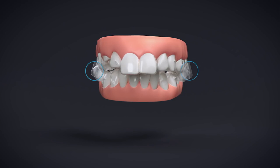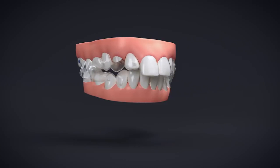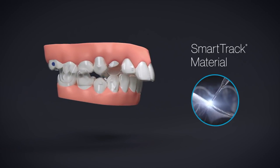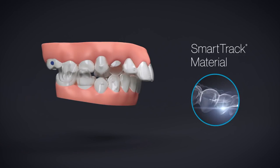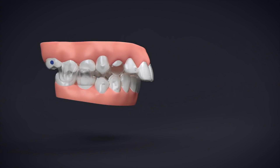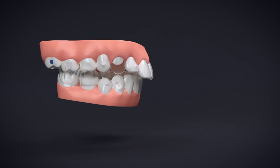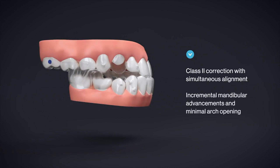Precision wings are integrated into Invisalign clear aligners. They're made of the same SmartTrack material as the aligner itself with a reinforced design. The wings are located between the premolars and first molars. As the patient bites down, the precision wings will engage and hold the mandible in an advanced position. The Class 2 malocclusion is corrected at the same time most teeth are leveled and aligned, and is designed with no elastics during the mandibular advancement phase.